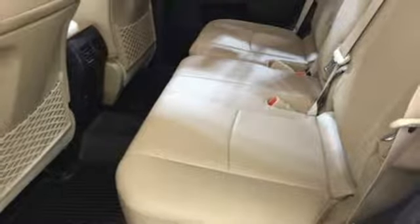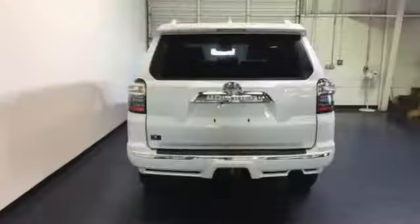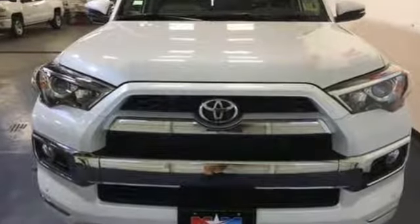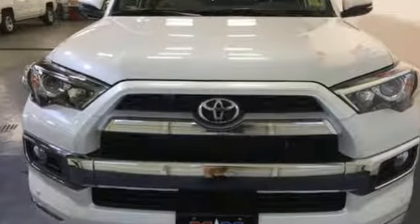Bluetooth wireless audio streaming, express open and close sliding and tilting sunroof, doors and push-button start proximity key, and V6 engine. Comfortable, convenient quality.